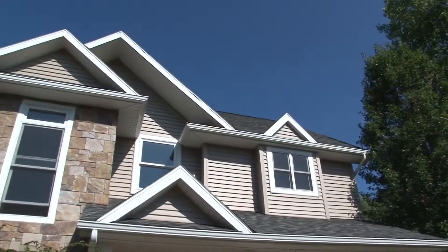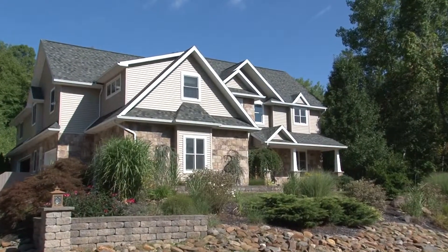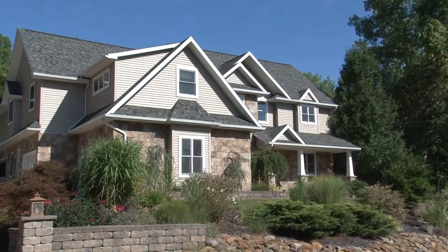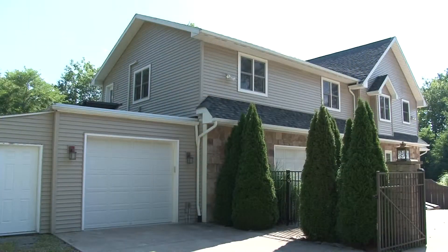Welcome to my listing at 125 Edgewood Drive in Old Forge, Pennsylvania. This meticulously kept home offers nearly 6,000 square feet of luxurious living space. It's a high-quality, builder-owned property that you have to see. Please join me for a tour.